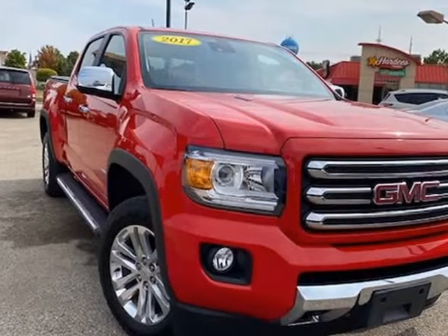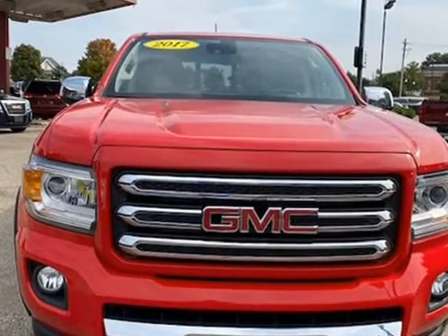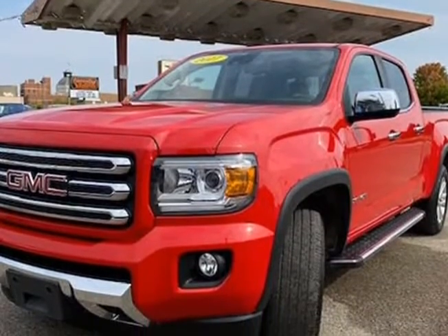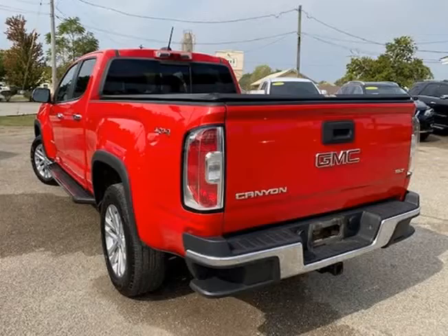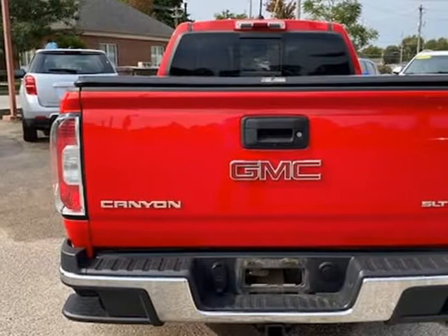This 2017 GMC Canyon is brought to you by J&M Auto Sales Inc. This 2017 GMC Canyon SLT Crew Cab, 4WD with 2.8 Duramax diesel has only 49,599 miles.